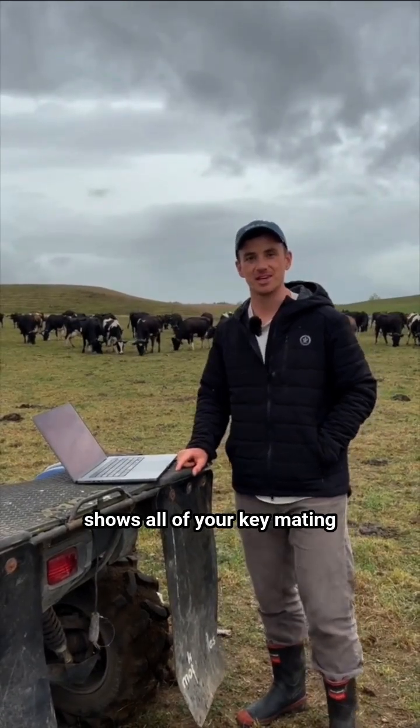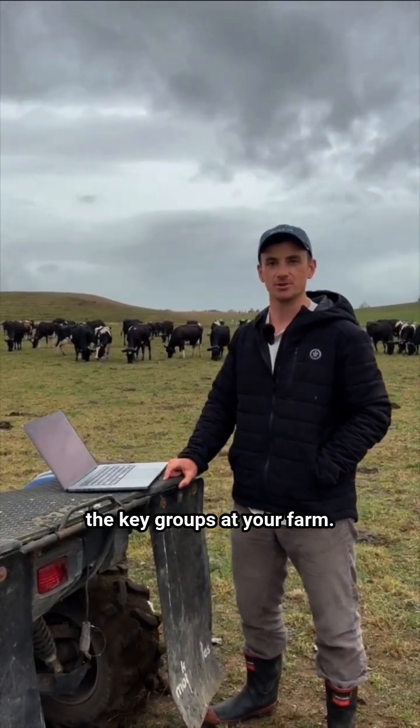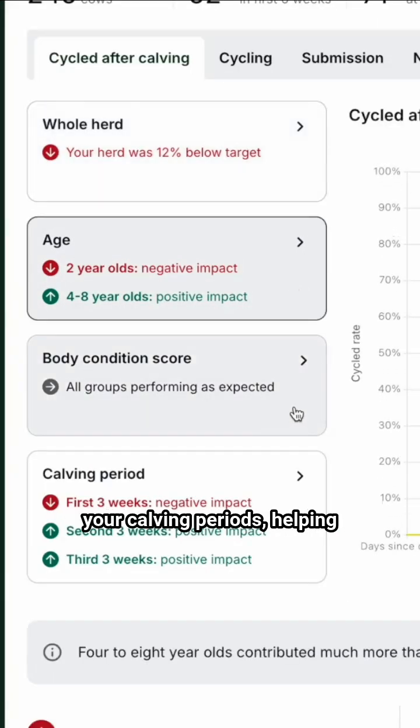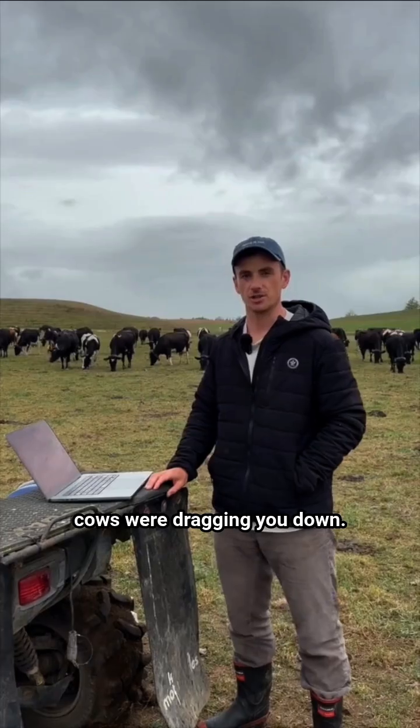This new dashboard shows all of your key mating metrics at a herd level and then broken down by all of the key groups at your farm. So you can see what your age groups were doing, your body condition score groups, and also your calving periods, helping you isolate exactly which cows did really well and which cows were dragging you down.